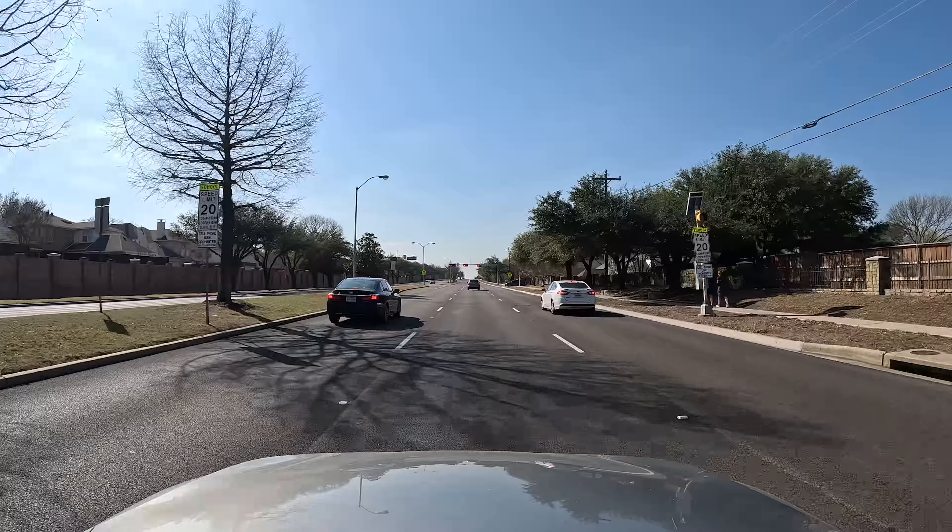These are going to be some pretty decent-sized homes in here. You're going to have around 3,000 square feet and over. Most of them are going to be two-story within this neighborhood — not going to be a lot of one-story homes on this side.